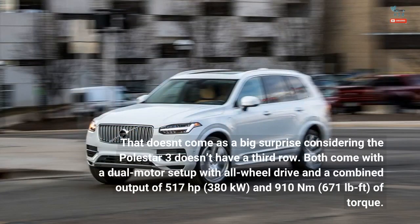That doesn't come as a big surprise considering the Polestar 3 doesn't have a third row. Both come with a dual-motor setup with all-wheel drive and a combined output of 517 horsepower of torque.